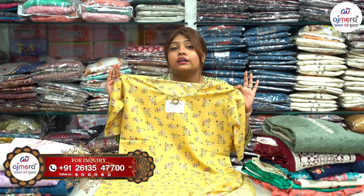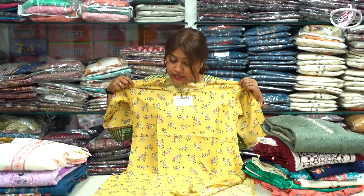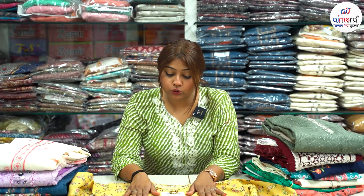You can buy these clothes in the store. We have cotton available, but the cotton is 68 rupees. If you are a real manufacturer, it will be sold directly at retail. We have a lot of manufacturing prices available.